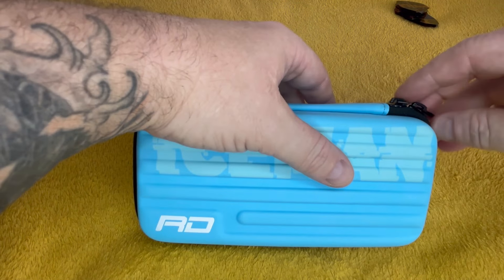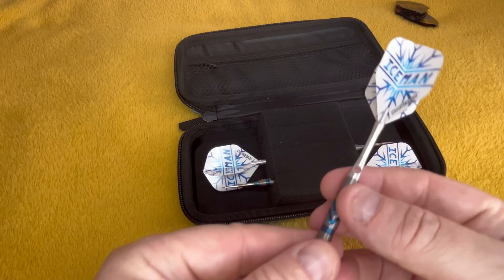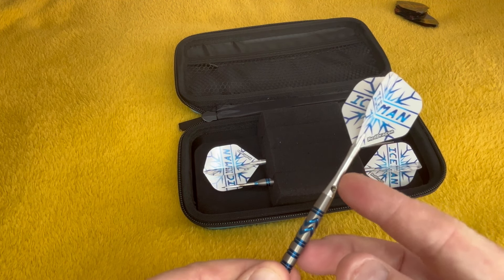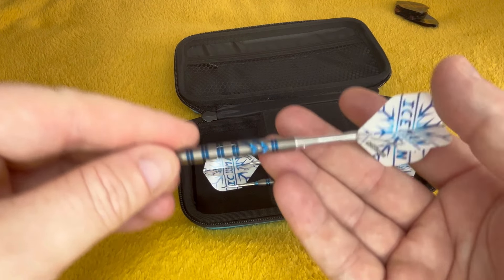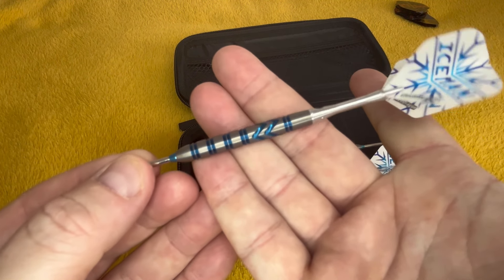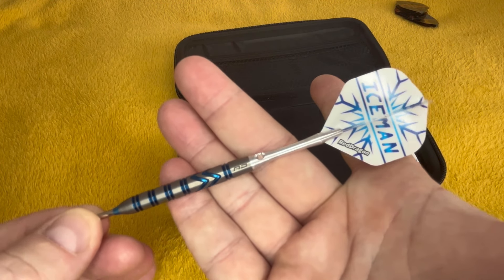The Iceman Monza case — these are the OGs. But these do have match-used stems and flights. Everyone's seen these — they're iconic to Gerwyn Price.